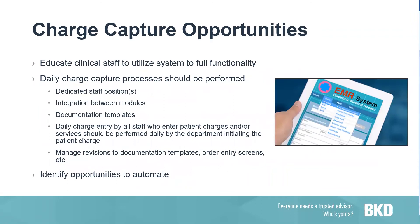Charge capture opportunities — we want to educate clinical staff to utilize the system to its full functionality. Let your system do the heavy lifting. Make sure documentation templates and order screens reflect everything that needs to be documented and captured. Daily charge capture processes should be performed. We always recommend a dedicated staff position — and you will need a backup. Also make sure there's integration between your modules: your MAR, EMR, lab modules, and radiology modules all need to talk to each other.